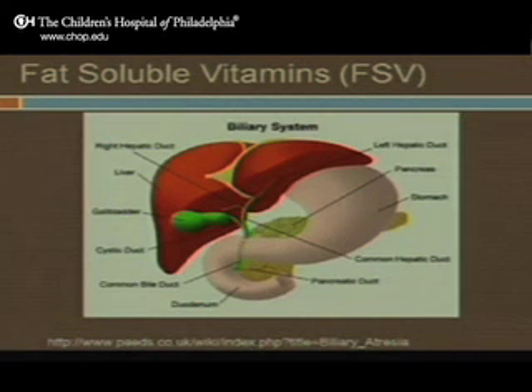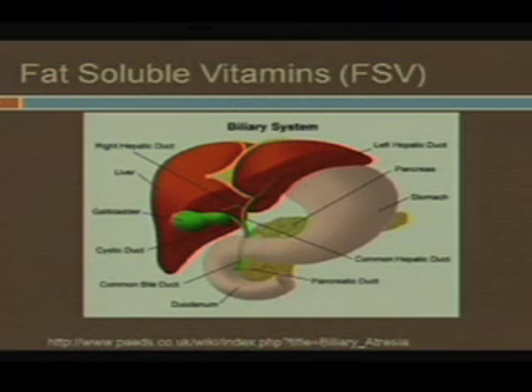When this is obstructed, what you lose is really the ability to digest fat and to digest fat-soluble vitamins, and that is really what causes all of the issues.